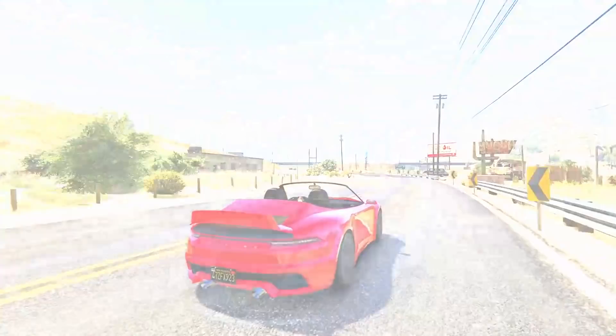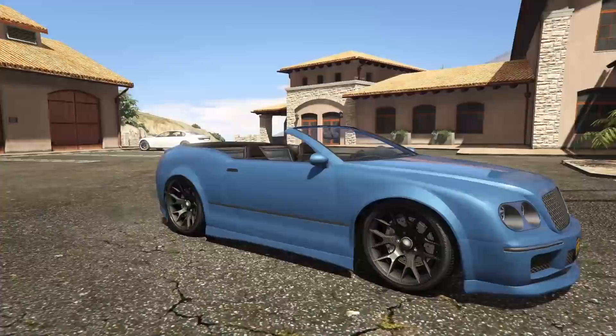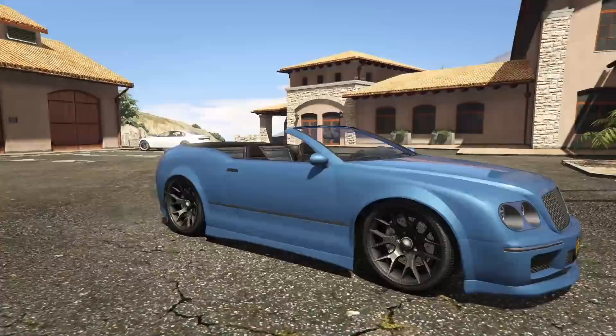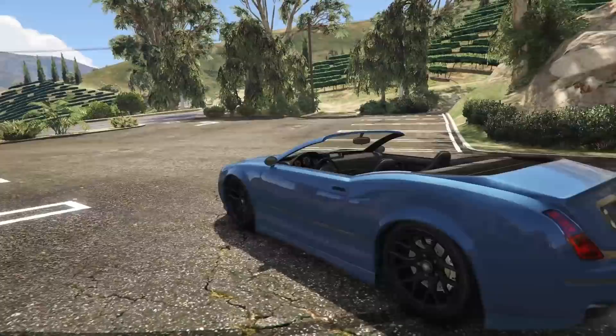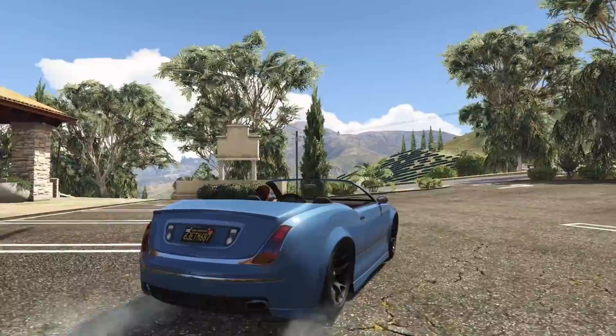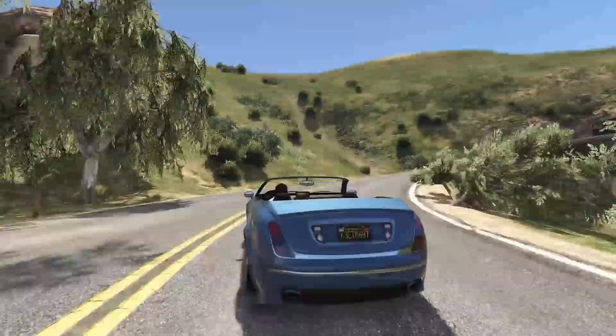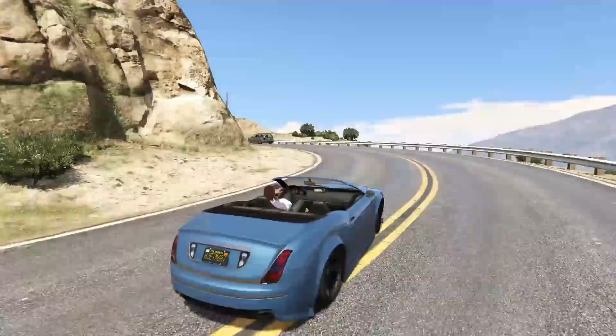Coming in at number 6, we have the Enus Cognoscenti Cabrio. For $185,000, this thing is available on Legendary Motorsport. I honestly feel like this may be one of the ugliest cars on the list, but the Enus Cognoscenti Cabrio is so undriven and underappreciated that it's very rare in Grand Theft Auto Online, which has given it a slightly higher placement. The back end of this thing is not only ugly, but it also looks like the Enus Eurus, which doesn't look very good either.